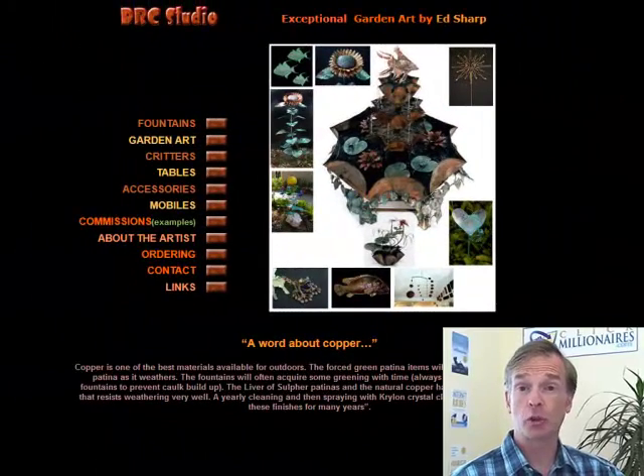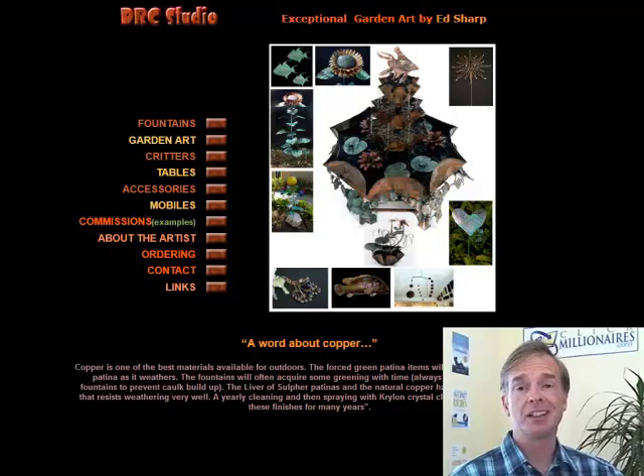Hey, it's Scott Fox from ExpertWebsiteReviews.com and ClickMillionaires.com. We're going to talk today about this website, DRC Studio. This is the website of my new friend Ralph Sharp. He won this free website review from a charity auction over at ArtFairInsiders.com and I'm happy to help him out.